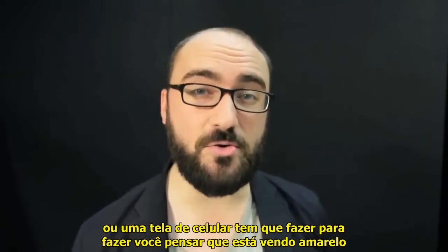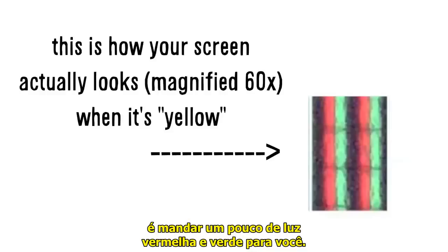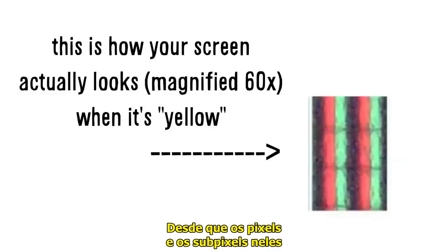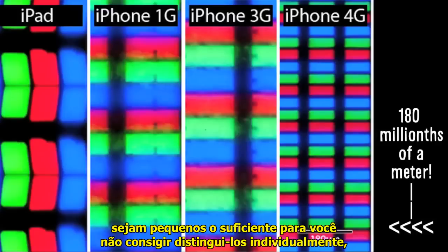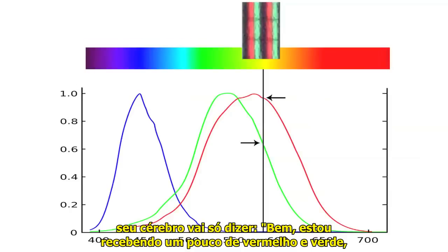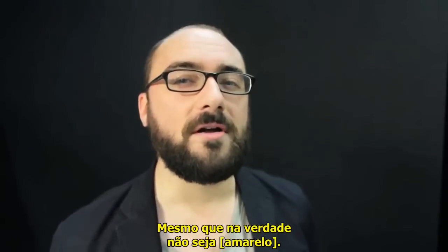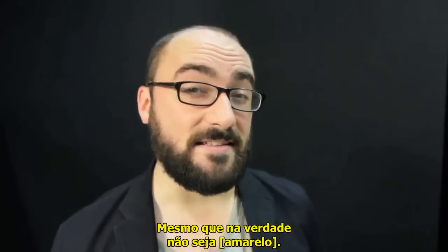All a computer monitor or a mobile phone screen has to do to make you think you're seeing yellow is send a little bit of red and a little bit of green light at you. As long as the pixels and the little sub-pixels on them are small enough that you can't distinguish them individually, your brain will just say, well, I'm receiving some red and some green — that's what yellow things do — it must be yellow. Even though it actually is not.